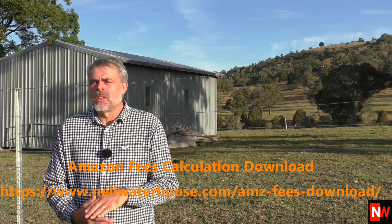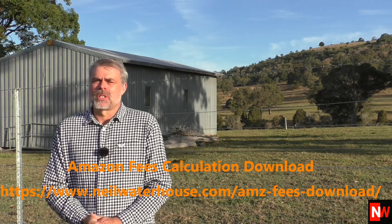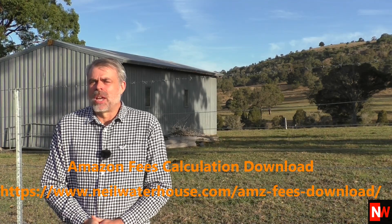The fulfillment fee is what Amazon charges you for its fulfillment services, which include picking and packing your orders, shipping and handling, customer service, and also looking after any product returns. Although this fulfillment fee is a fixed price, the fixed price changes based on the size and weight of each product. I've created a PDF which you can download for free in the link below, which shows all the different prices for all the different sizes and weights.